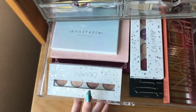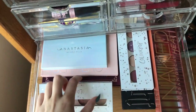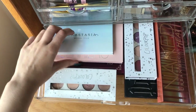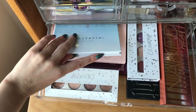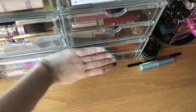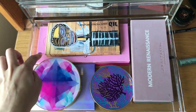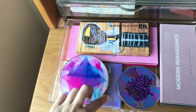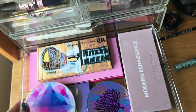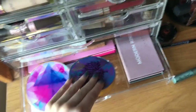I did bring a lot of palettes. I brought two Colourpop ones, Shade and Light, Urban Decay Heat, Bosco Lake Rail, Anastasia Nicole Guerrero, Moonchild, Modern Renaissance, Subculture, my Jeffree Star palette, Urban Decay, Aurora, and then two Tarte palettes — the Unicorn one and the Rain Forest of the Sea Volume 2.